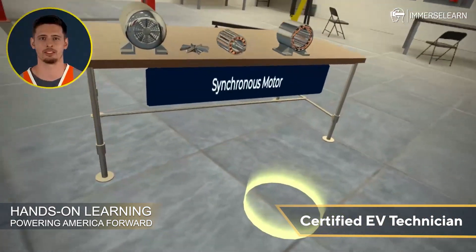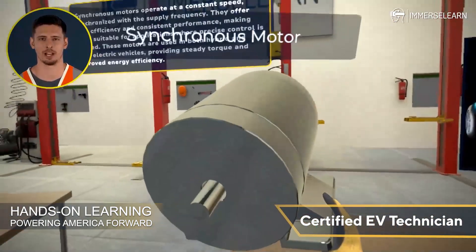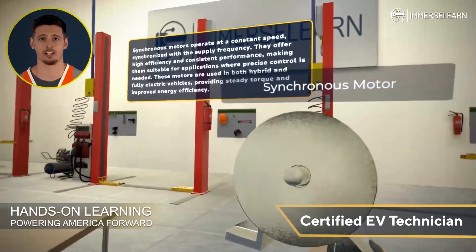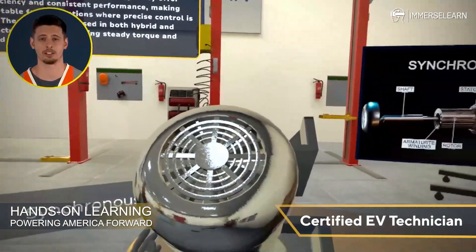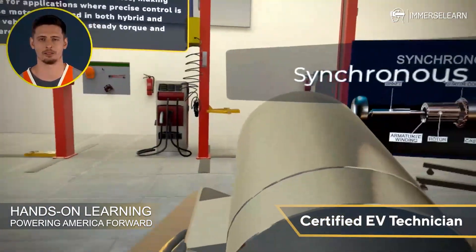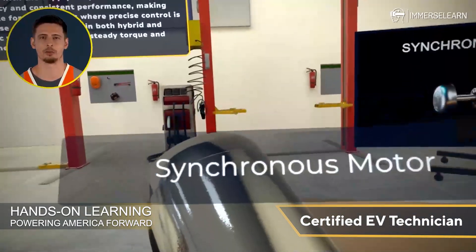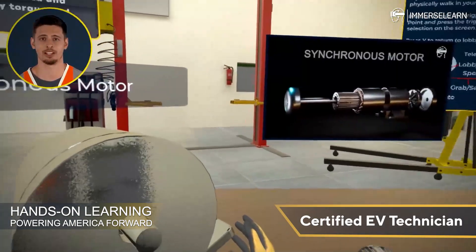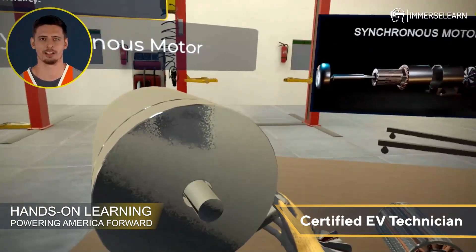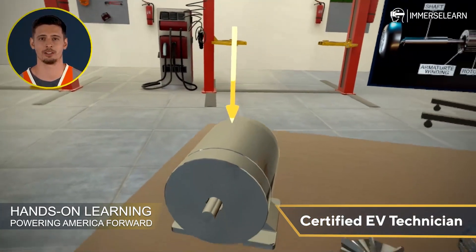Next up, synchronous motors. These motors operate at a constant speed synchronized with the supply frequency. They offer high efficiency and consistent performance, making them suitable for applications where precise control is needed. These motors are used in both hybrid and fully electric vehicles, providing steady torque and improved energy efficiency. With their ability to deliver reliable performance, synchronous motors are essential in ensuring modern EVs meet energy and performance standards.